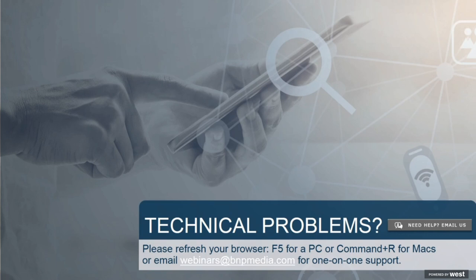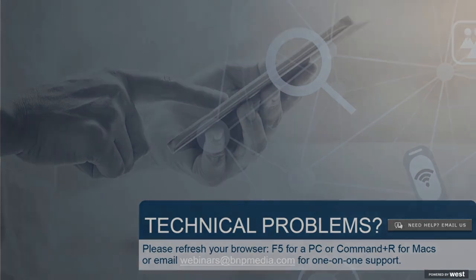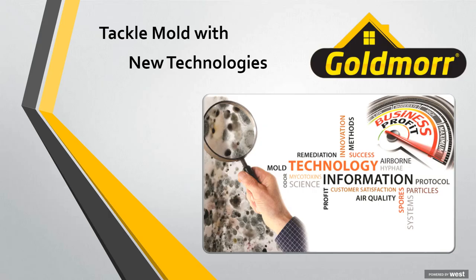And now I'm excited to turn it over to today's moderator. Good afternoon and welcome to this webinar: Tackle Mold with New Technologies. This event brought to you by Restoration and Remediation is sponsored by Goldmore. I'm your moderator Sarah Harding, group publisher of Restoration and Remediation. Thanks for joining us today.